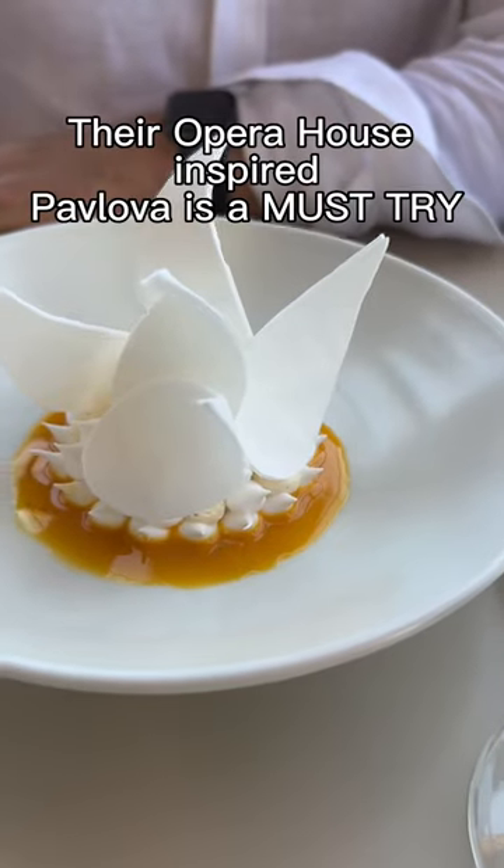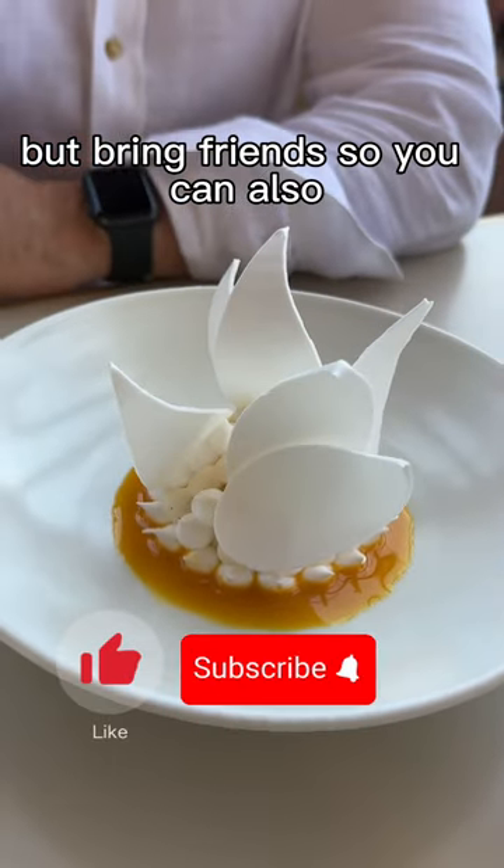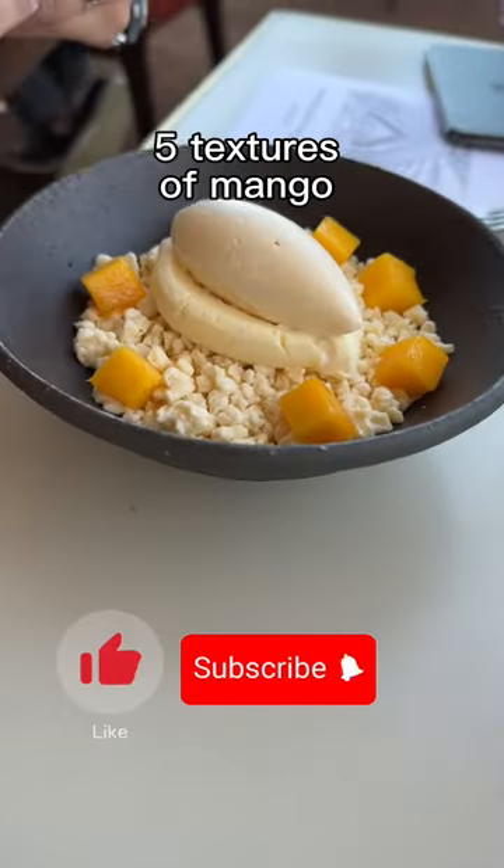For desserts, their Opera House inspired Pavlova is a must-try, but bring friends so you can also try out their lamington and five textures of mango.